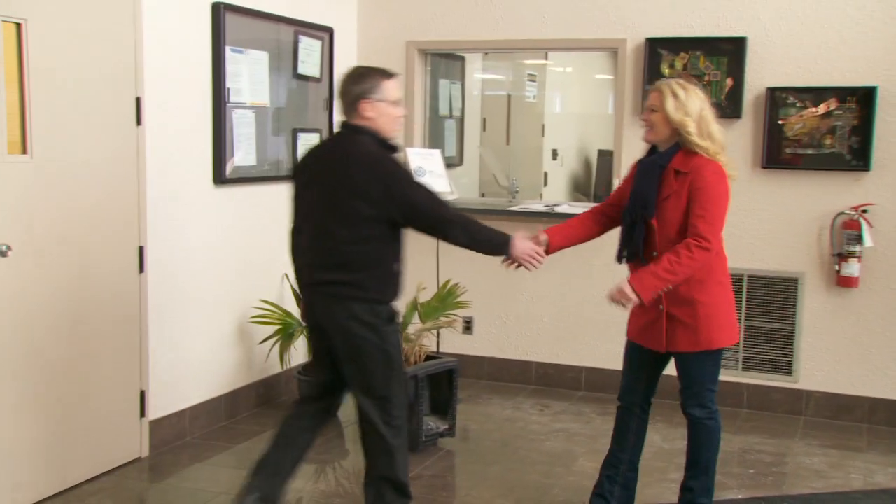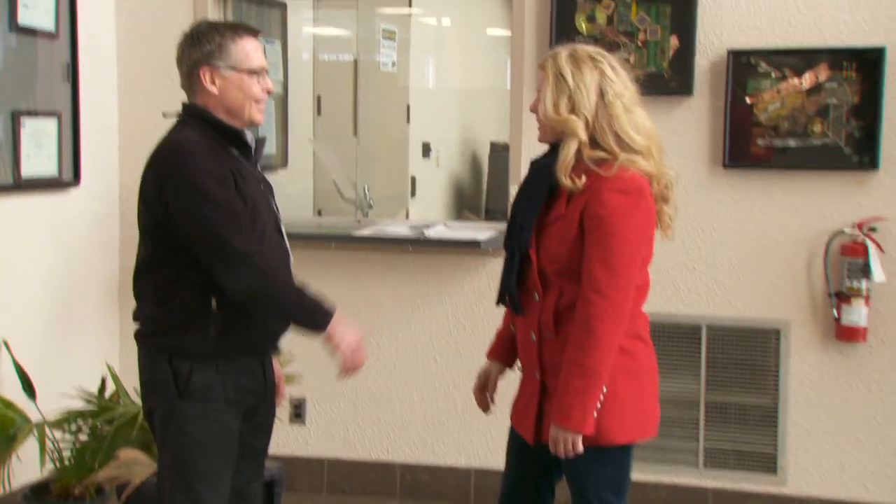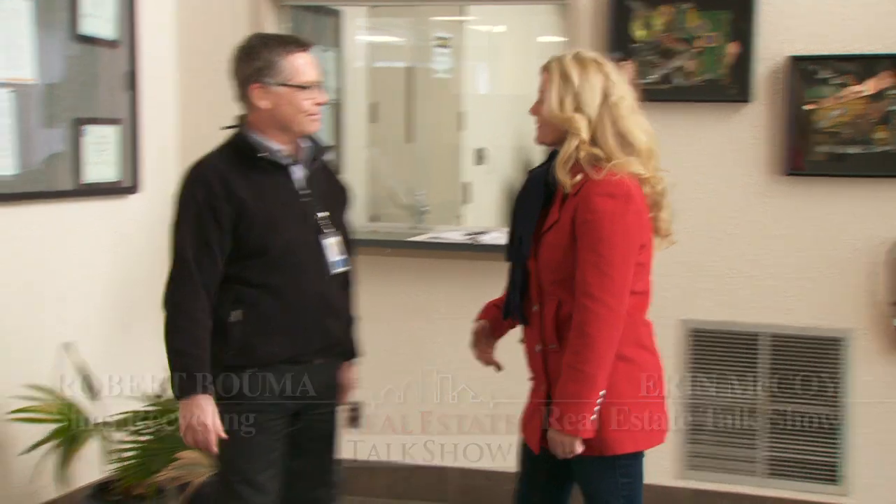Hi, you must be Rob. And you must be Erin. I am, excited to meet you. Welcome to Sims Recycling Solutions. Are you ready for your tour? I am. So let's get some safety equipment for you and we'll get started. That's my favorite part, after you.